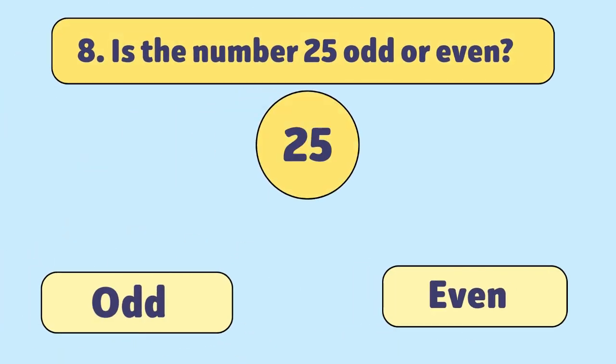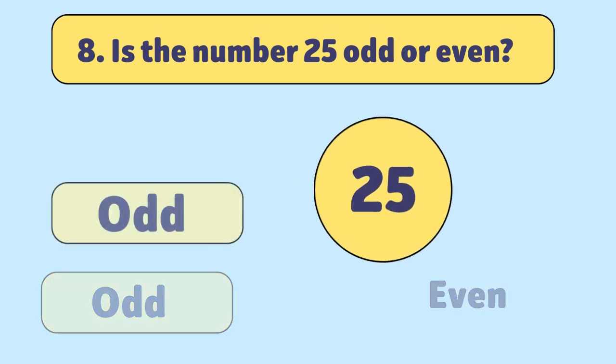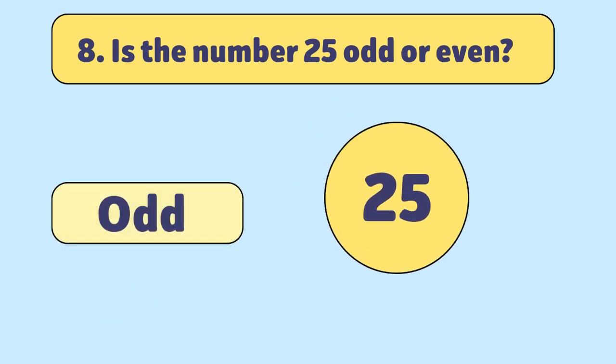Is the number 25 odd or even? Odd. 25 leaves a remainder when divided by 2, so it's an odd number.